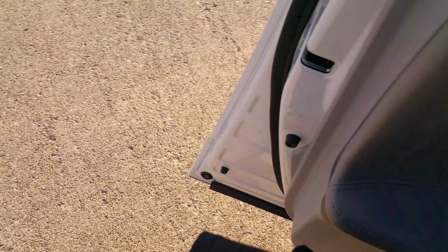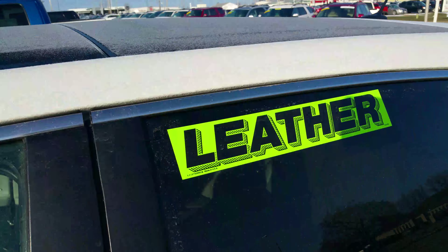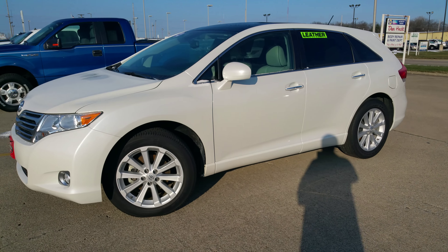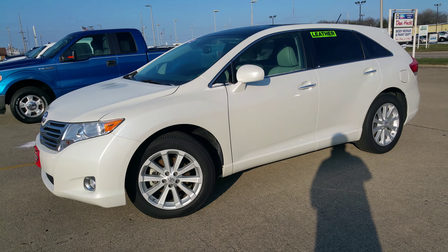Really nice car — nothing to be afraid of here at all. You can see there's a little ice on top but there's a nice big sunroof on top. Give me a call or shoot me a text at 217-821-4232. My name is Ty with Toyota in Effingham.